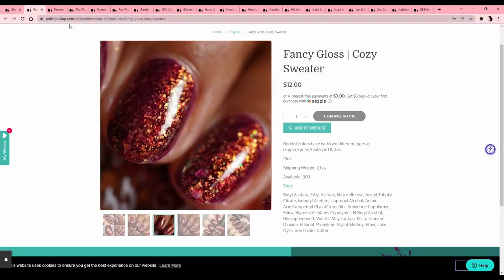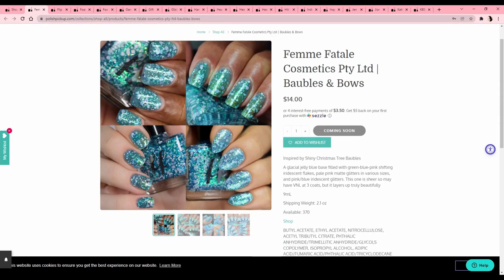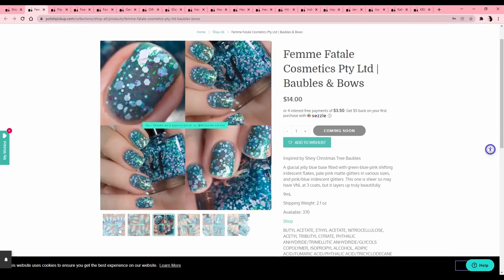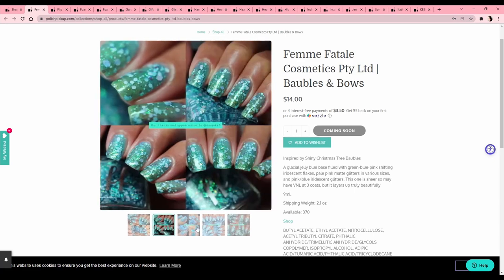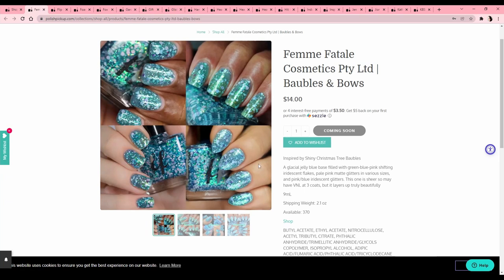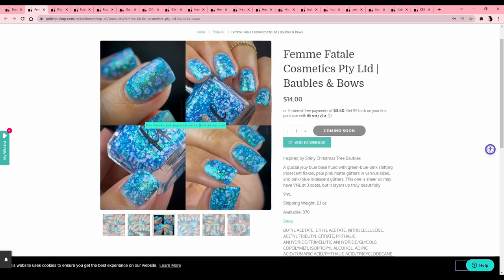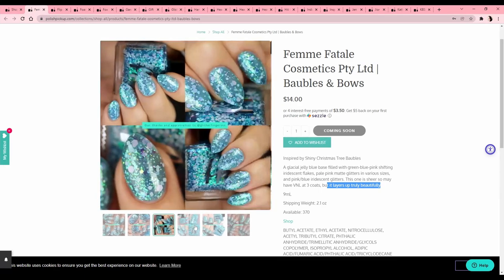Fancy Gloss 'Cozy Sweater' — this one is nice but I know I wouldn't put it on my nails because I'd be afraid to remove it, and if I wore a peel-off base coat it would just fall off in three days. Hem Fatale Cosmetics 'Baubles and Bows,' inspired by shiny Christmas tree baubles. It's a kind of fun color — wait, is this a thermal? It looks different on everyone. Here it looks a little light, here it looks more teal, here it's very vibrant. Let's put it on the pending list.